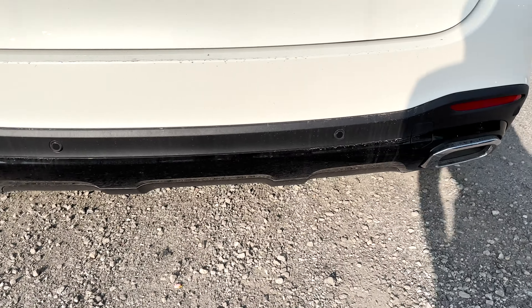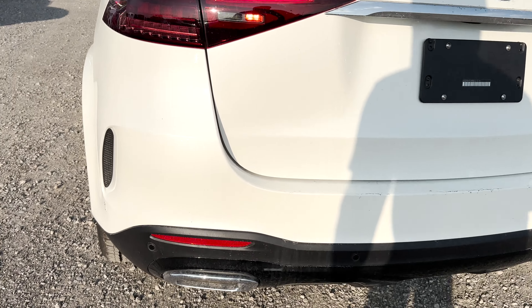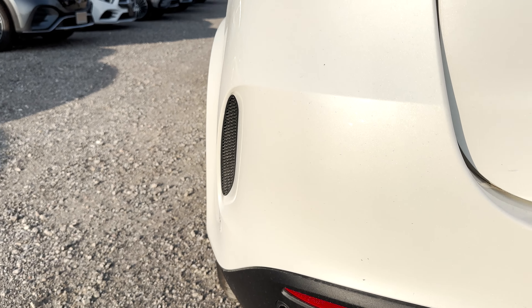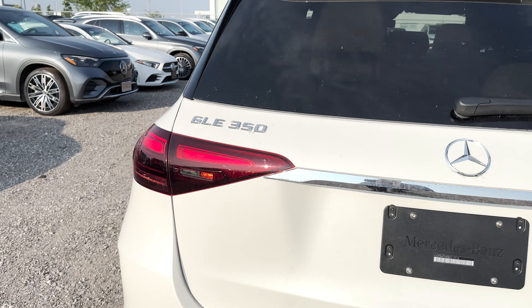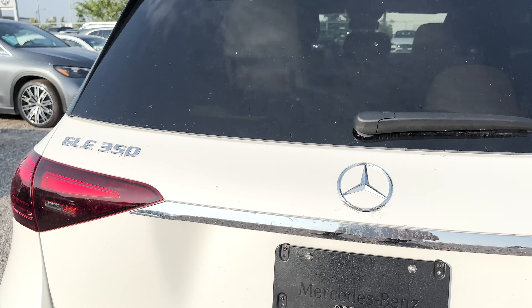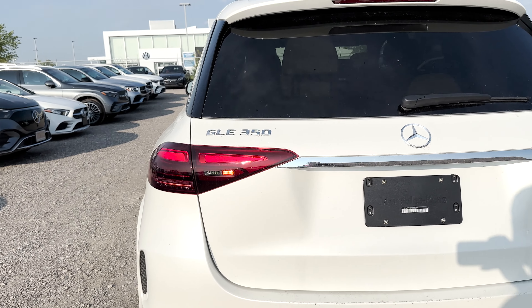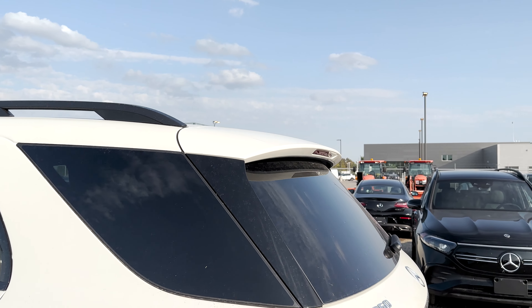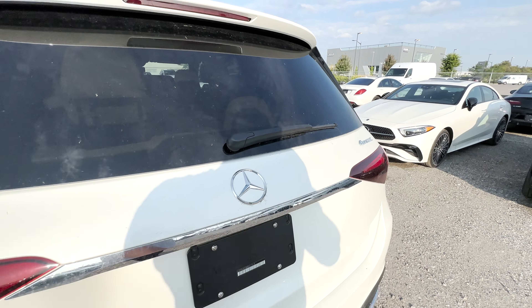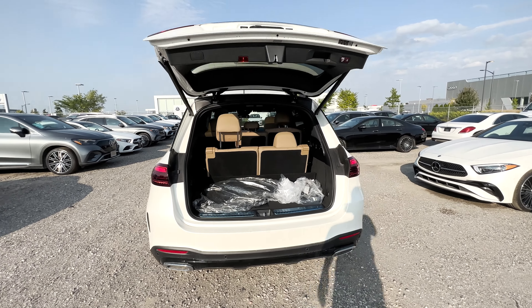At the rear of the GLE 350, like the front, you get gloss black pieces on the bumper, along with dual chrome exhaust tips, rear safety sensors, reflectors, and non-functional corner vents that add to the look. On the tailgate is the chrome GLE 350, Mercedes, and 4Matic badging. The rear lights are also new and look great, and up top is an integrated rear spoiler with a brake light.